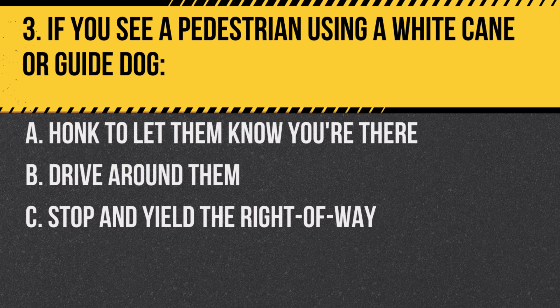Question 3. If you see a pedestrian using a white cane or guide dog: A. Honk to let them know you're there. B. Drive around them. C. Stop and yield the right-of-way.